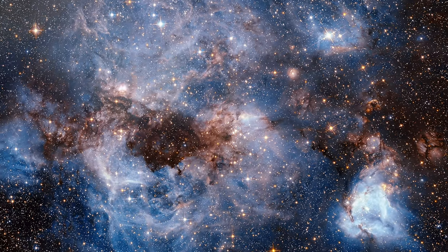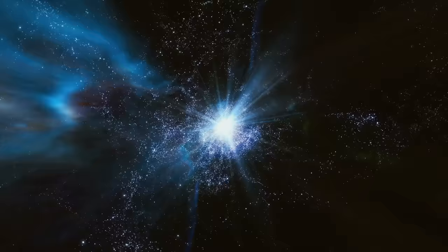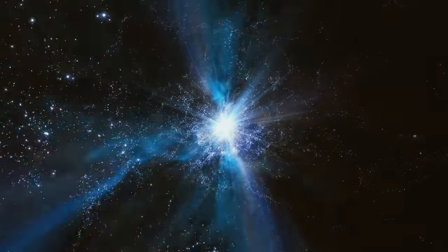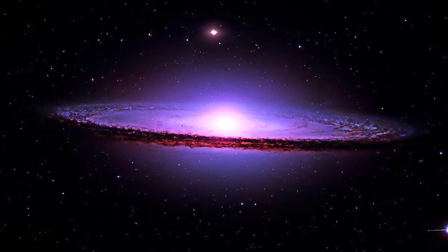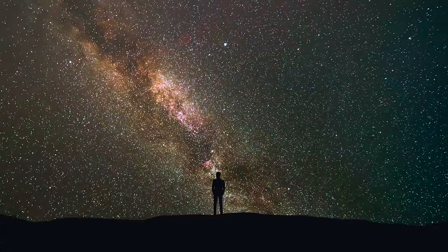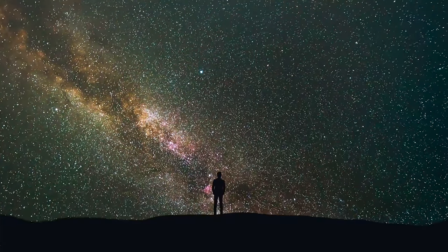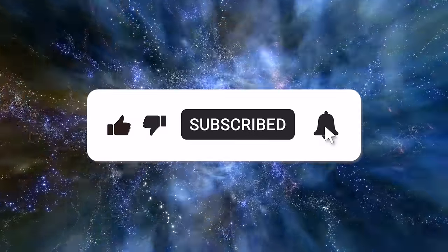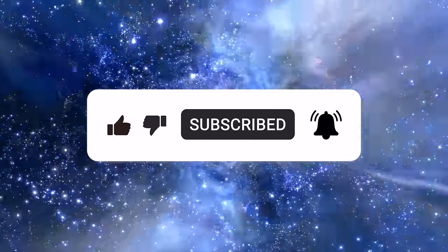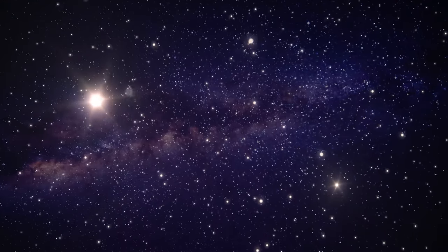And there you have it — a cosmic odyssey that took us from the birthing grounds of stars to the fascinating phenomena that shape galaxies. Which breathtaking image captivated you the most? We'd love to hear from you — drop your favorite snapshot in the comments below. If you enjoyed this journey through the cosmos, don't forget to give us a like and hit that subscribe button. Click on the video appearing on your screen now, and let's keep exploring the endless wonders of our incredible universe.